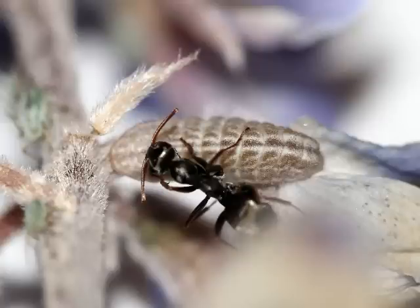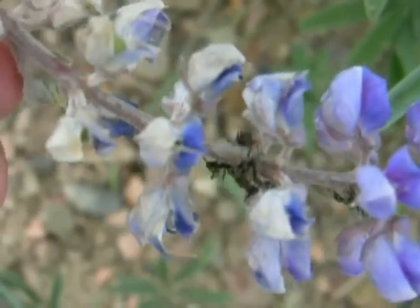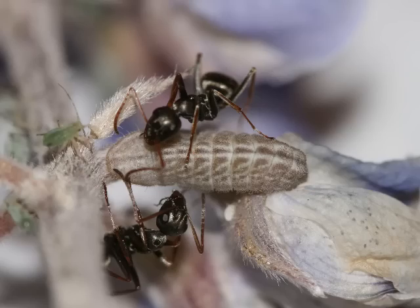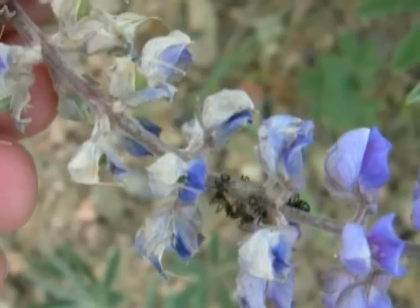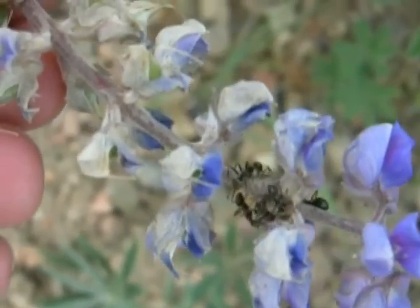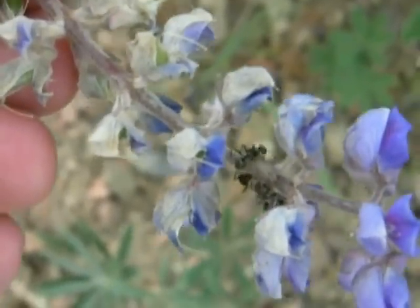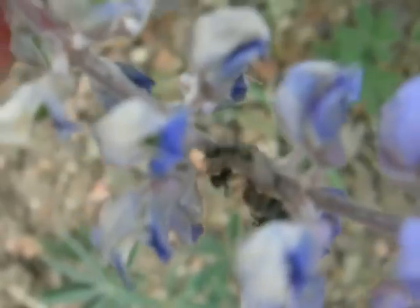There is a lycaenid larva being tended by dozens of ants. This is likely the silvery blue Glaucopsyche lygdamus, or there's an outside chance it could be Glaucopsyche piasus. Many of you know that these larvae secrete a substance that sustains the ants, so the ants protect the caterpillars.